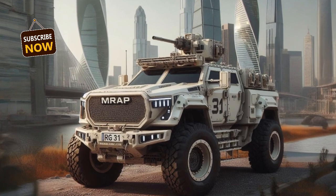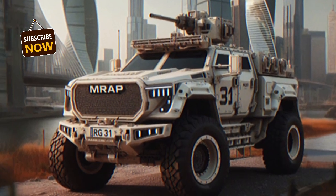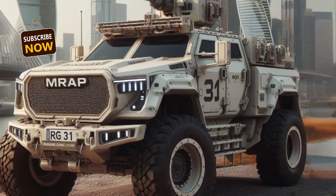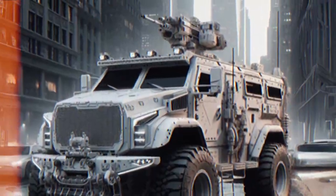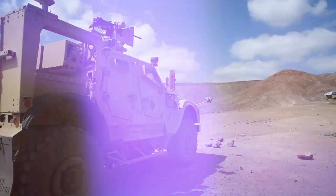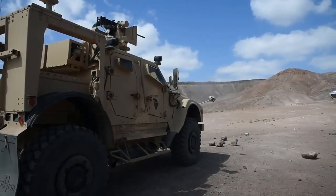Some of the latest upgrade plans for the RG-31 Nyala in the coming year include increased protection against landmines and IEDs. The kit will include a new, stronger hull and slat armor system.